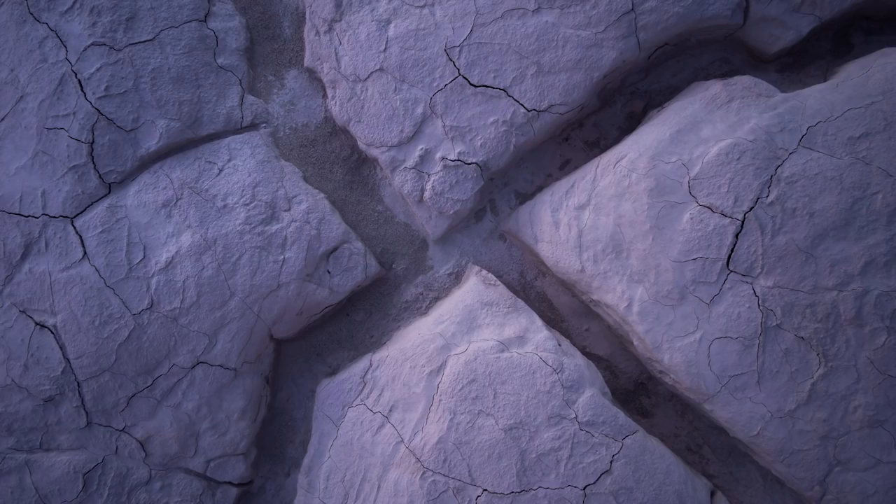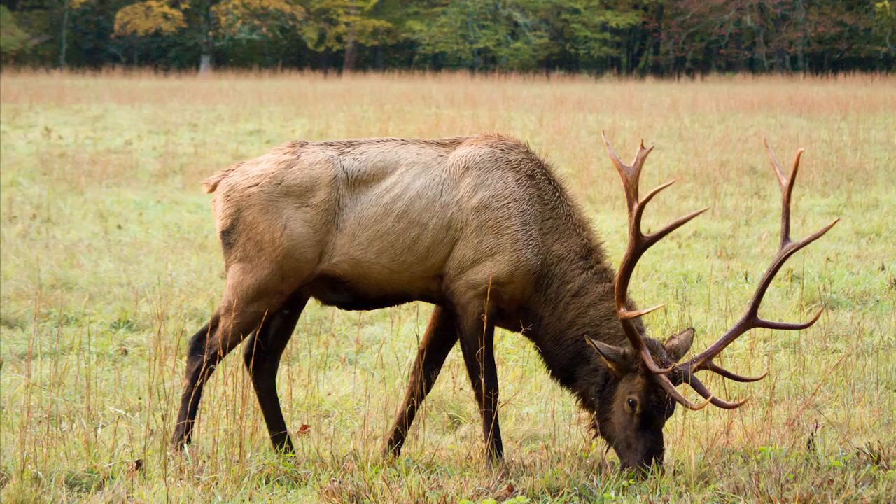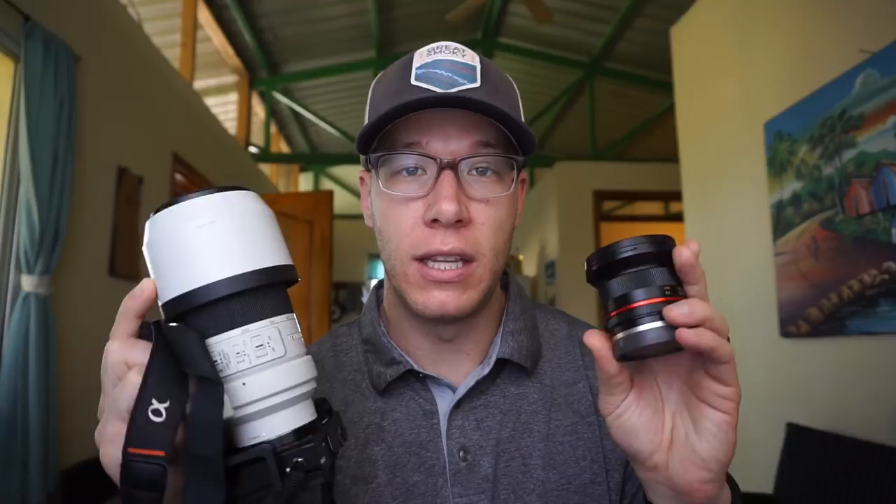I use a Rokinon 12mm f2 — you can see the review on this lens by clicking the card on screen — and I also use a Sony f4 70-200 lens for those detail shots and mountain portraits I talked about earlier. The wide angle is great for fitting huge landscape scenes into the frame, and the 70-200 is great for detail shots. These two lenses are literally the only two I use for landscape photography — no 50mm, no macro.